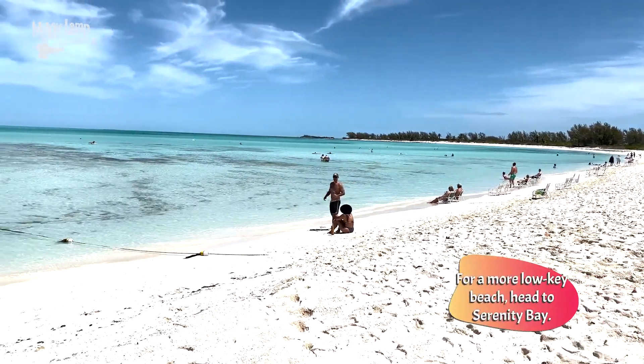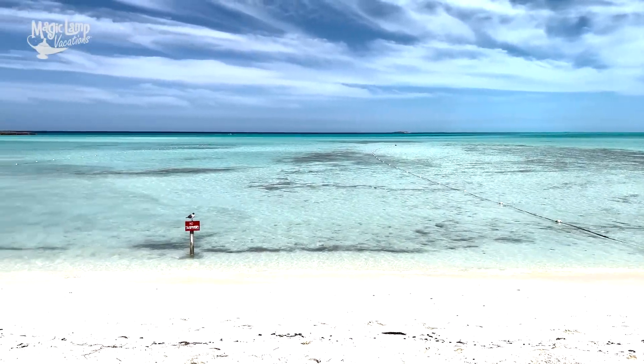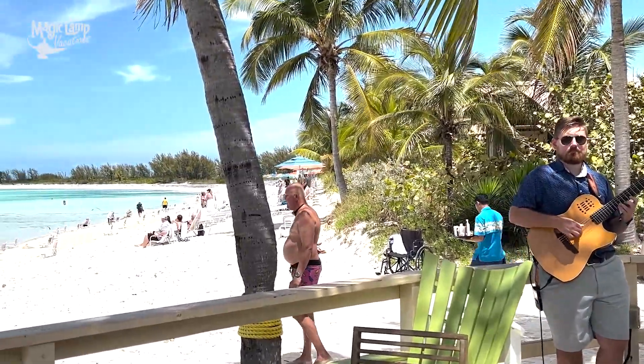We've made it over to Serenity Bay, which is the adult-only part of Disney's Castaway Cay. You can already hear it's way more quiet — a lot less people, a whole different vibe. This is one of the reasons I tell people that a Disney Cruise is amazing for adult-only couples, because the adult-only areas become very exclusive since so many families come on the Disney Cruise. You do have your own bar out here as well. They also sometimes have live music, which is fantastic.